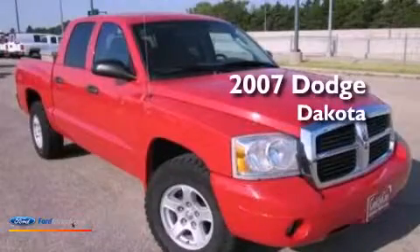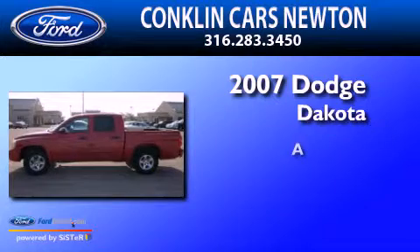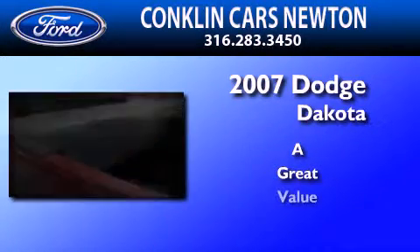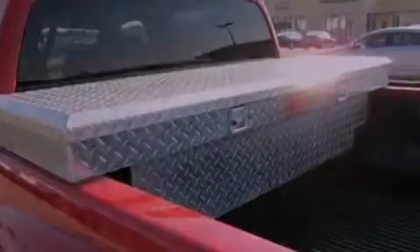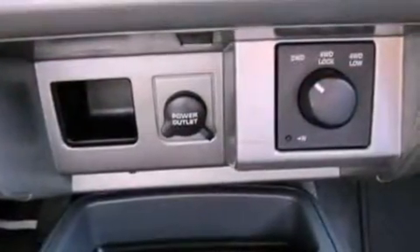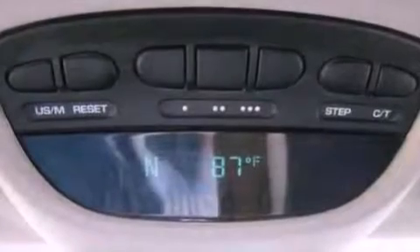This is a 2007 Dodge Dakota. Its top features include a double wishbone independent front suspension, a heavy-duty suspension, aluminum wheels, and Sirius satellite radio. The following features are also included: